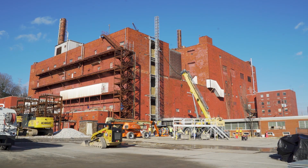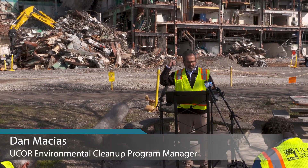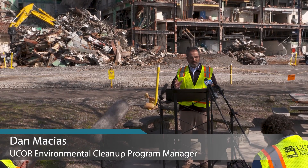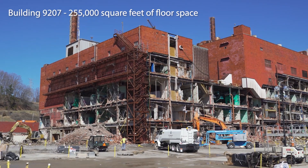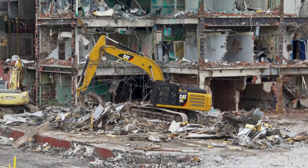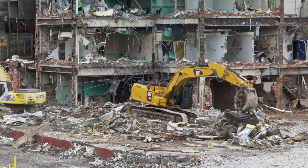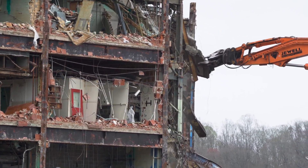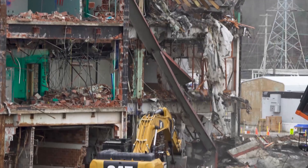We're now using that area as a staging area. You can see the debris pile to bring down the building behind me, Building 9207, which is significantly larger — about 255,000 square feet. The dedicated crews back here are craft, the demolition crews, and all the support folks that work with them to bring down this building safely. It's an orchestrated effort using multiple pieces of equipment.